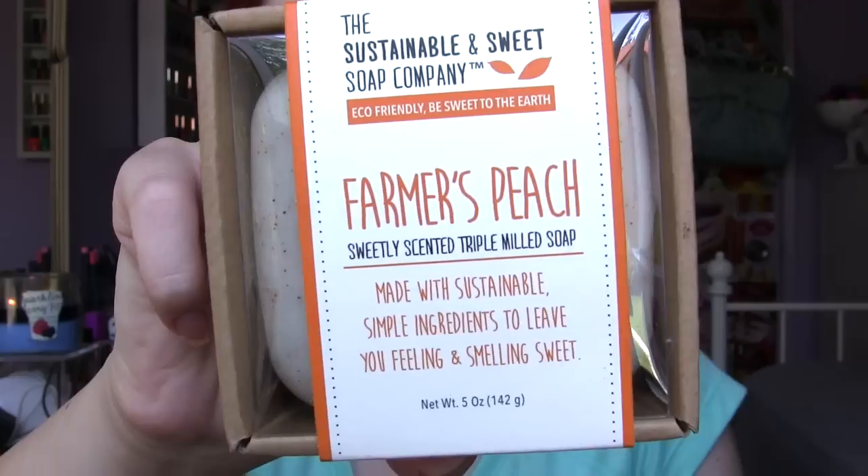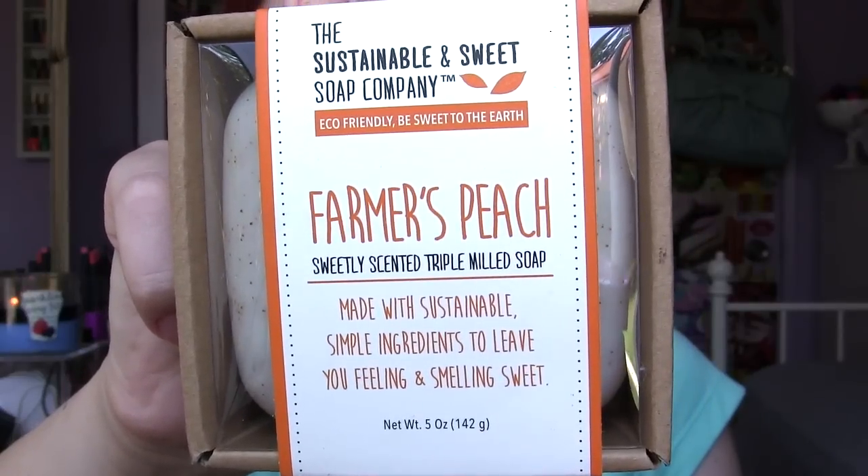I found another bar soap — this one is Farmer's Peach from the Sustainable Soap Sweet and Soap Company. I love this company. I showed one in my last haul that is green tea and I've almost finished it up. It lasts a long time, but the reason why I like it is because the fragrance lasts on your skin but doesn't hurt or dry it out. It's very moisturizing but the scent lingers. If you guys ever see this brand at your Marshall's or TJ Maxx, I encourage you to get one — it will change your shower experience.